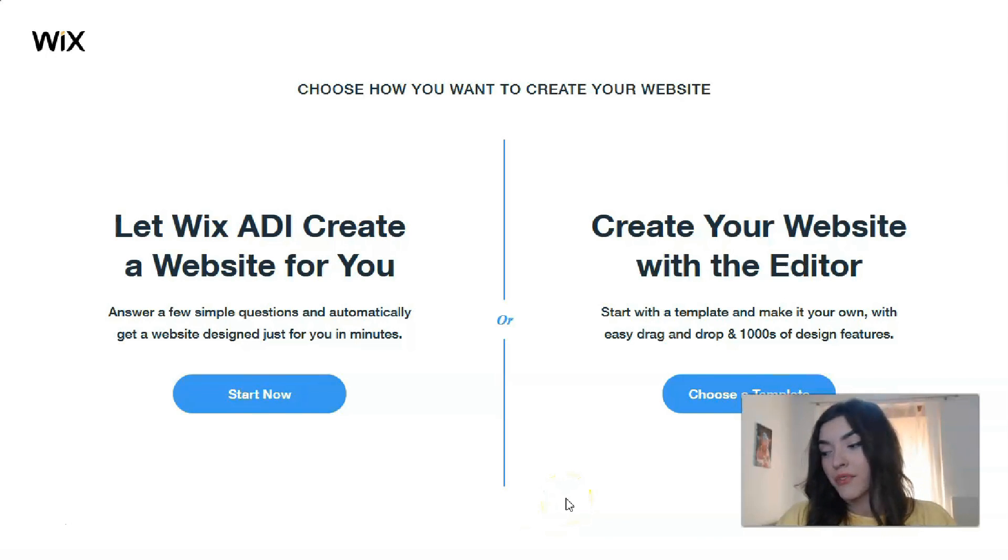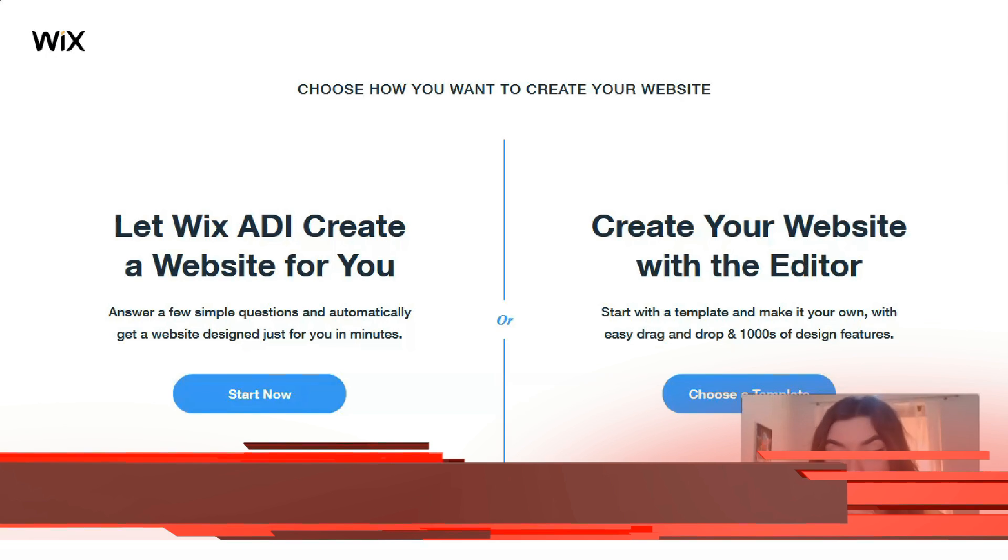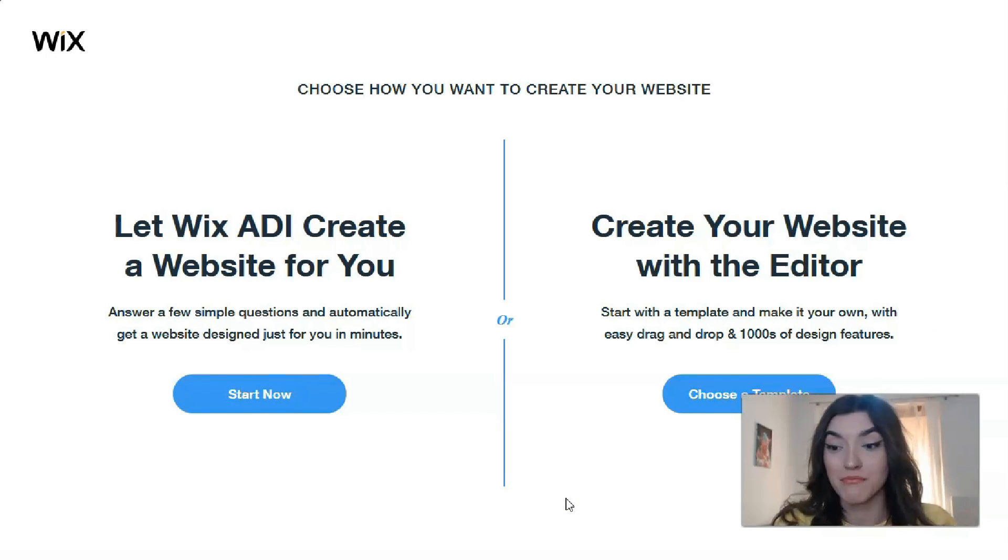There are two ways to create a website. First is Wix ADI, which uses artificial intelligence to build a website for you. You don't have the opportunity to control the process. With ADI, you answer a few simple questions and it makes your website. I advise this if your site is really small or you don't have much free time.